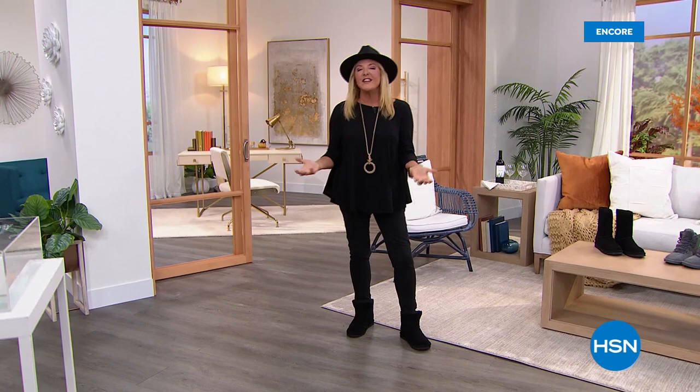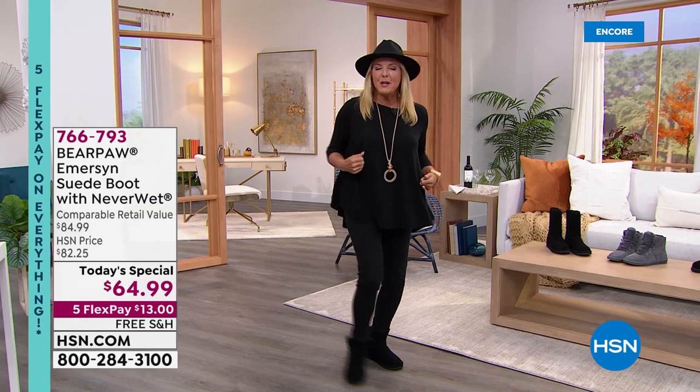I gotta tell you, I love fall so much. It is absolutely my favorite time of year. How about you? Do you love fall? Do you love putting on those yummy turtlenecks and sweaters and some jeans and finally putting on a great pair of boots?